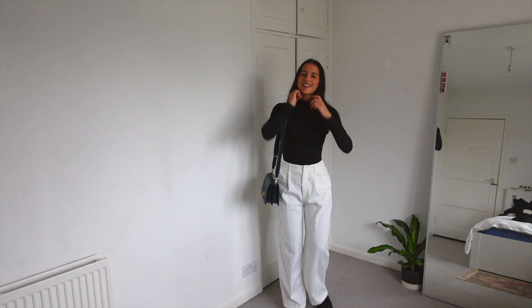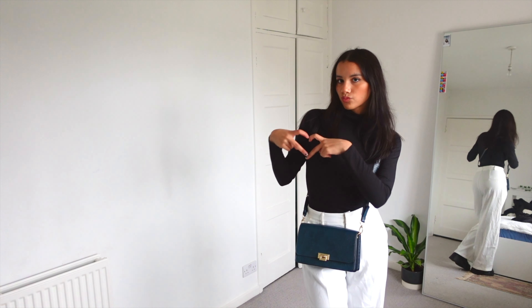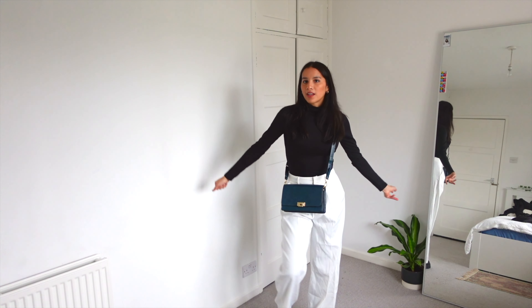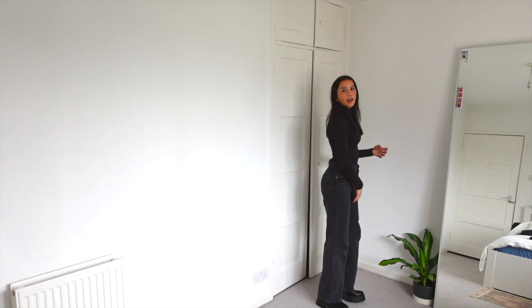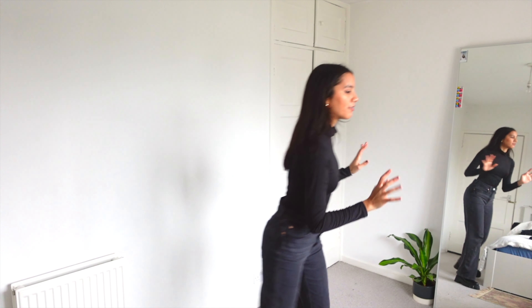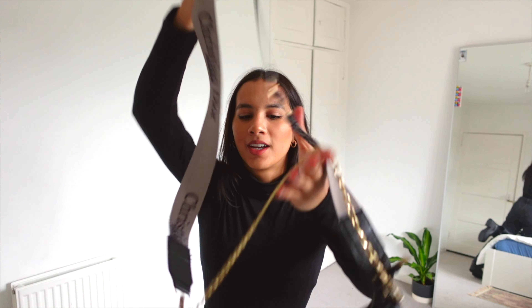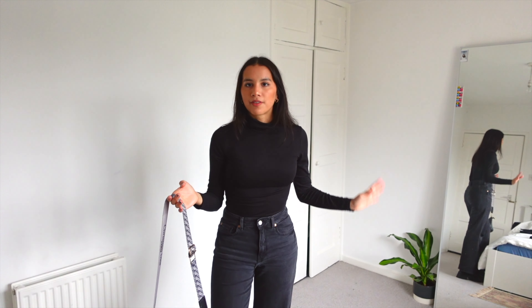Let's try outfit number three — this is actually cute. I am wearing this to Copenhagen. It's just a basic black outfit: black jeans, black top, and the black boots. I also have the Dior bag — I forgot about that one. I feel like it's nice having a basic outfit and then styling it with a nice bag or some jewelry.